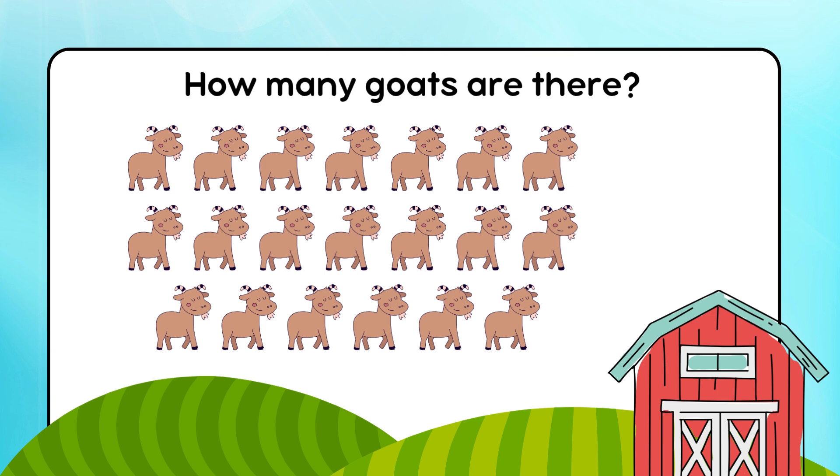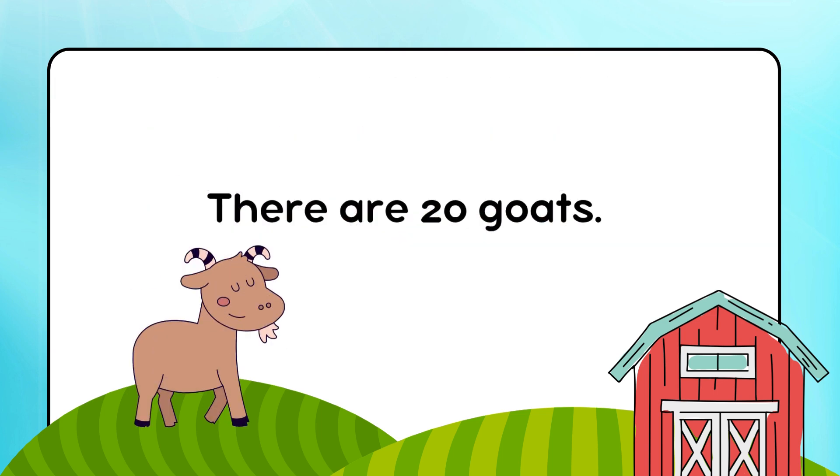How many goats are there? There are 20 goats.